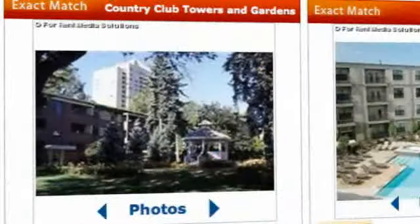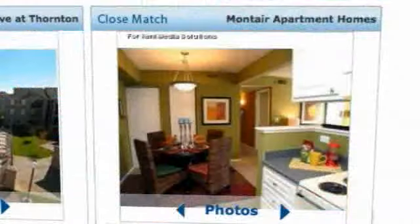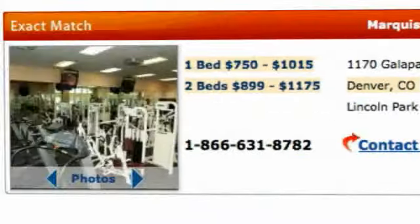ForRent.com intuitively finds communities that might work for the apartment seeker, even if it doesn't exactly match the search criteria, and will highlight the criteria that matches exactly.